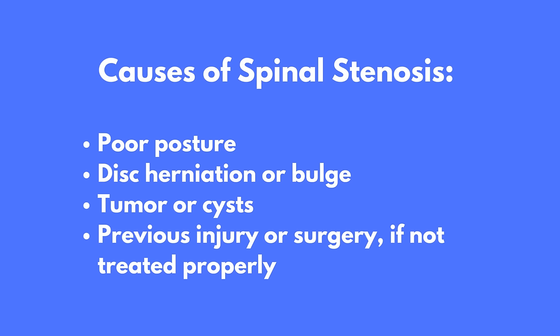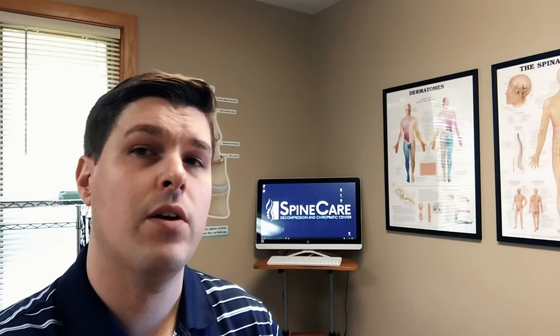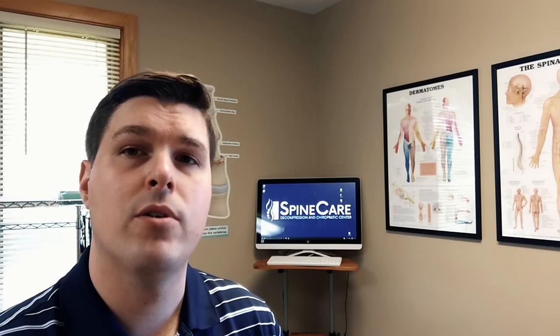Other causes of stenosis include poor posture, disc herniation or bulges, tumors or cysts, and a previous injury or surgery to the spine — especially if not treated properly. Spinal stenosis is more common in people over the age of 50 due to the buildup of osteoarthritis and bone spurs over time. Also at risk are people who have a sedentary lifestyle, such as sitting for most of the day, which leads to a lack of motion in the spine and increases the chance of developing osteoarthritis and stenosis.